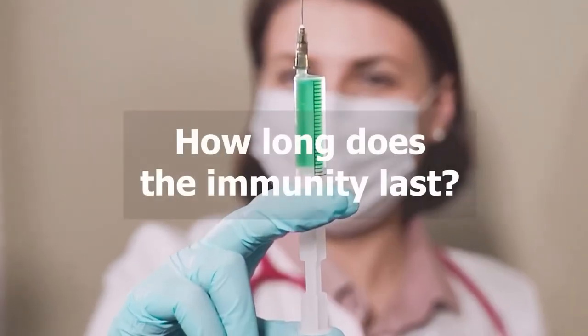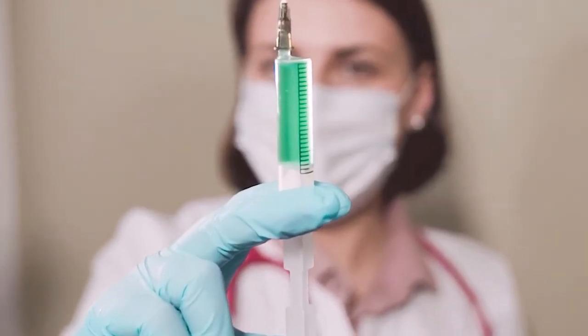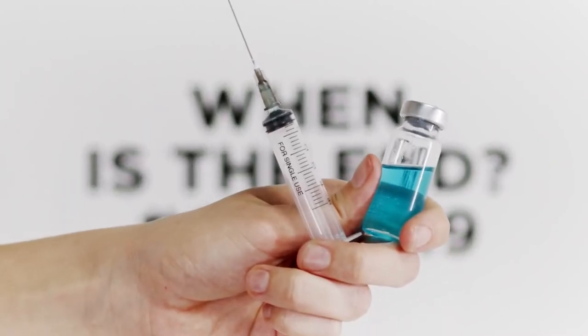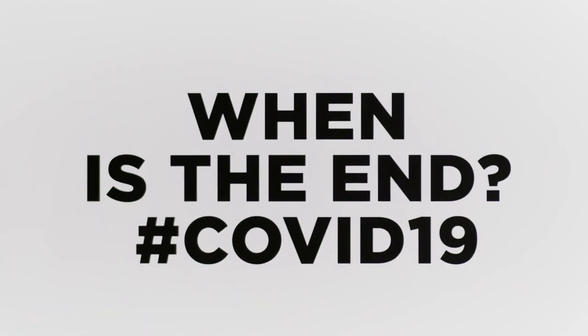How long does the immunity last? The answer is not very clear. We know the immune system will respond, but how long that will be valid, we don't know — we'll be able to identify that in the following months or years. For comparison, the measles vaccine given when you're very young lasts an entire lifetime, while the flu vaccine only protects for about a year. We don't really know yet, but immunizing the entire population is going to be an important step in determining how long the vaccine's effect will last.